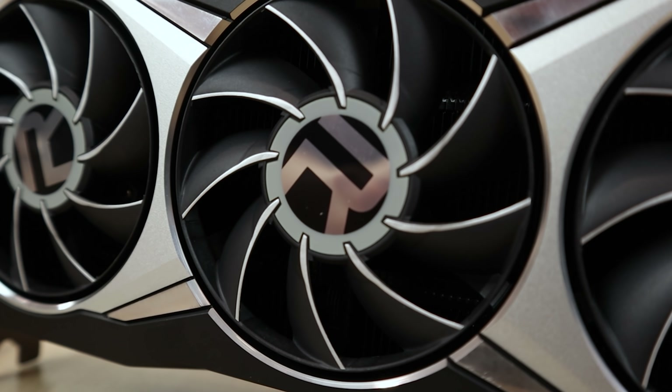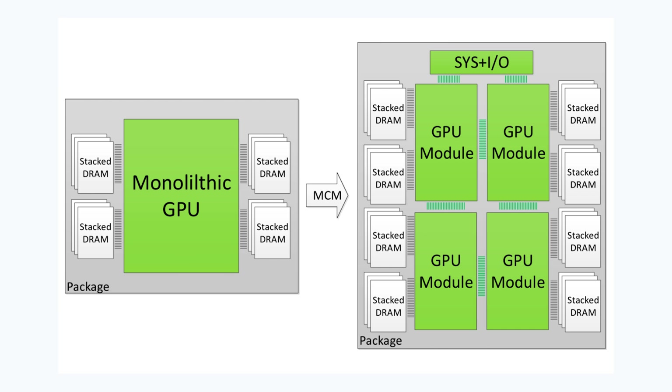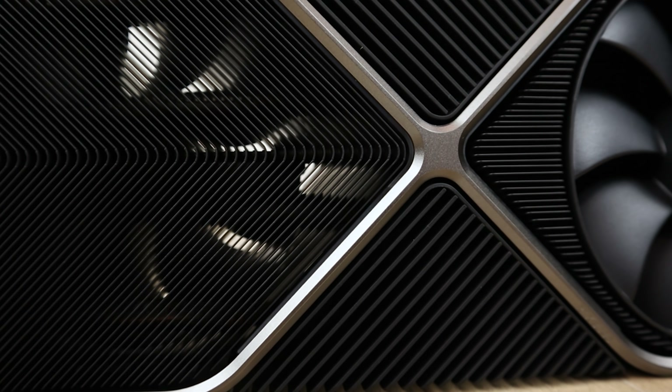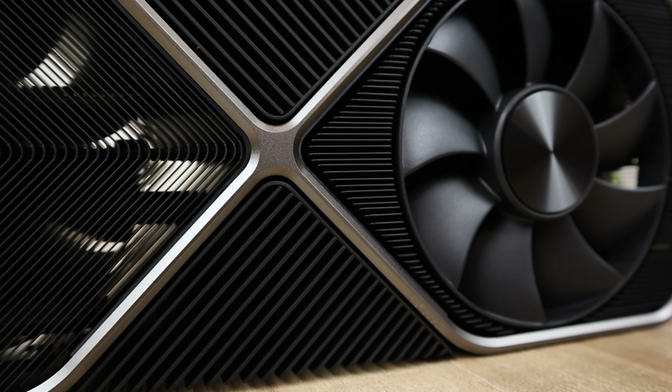Either way, it looks like there's going to be a massive improvement going from the traditional monolithic GPU to the MCM design, and I would assume that NVIDIA is also going to see a similar massive increase in performance if they do end up going with that MCM design for the RTX 5090.